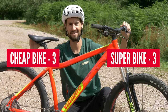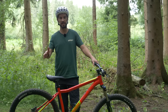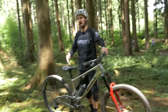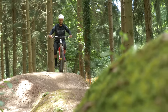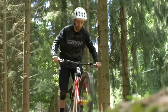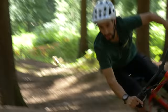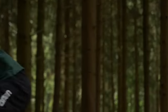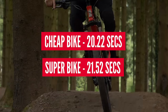Trail performance. Hang on — aren't we comparing apples to oranges here? Your bike's got 180mm travel front and rear; this is a hardtail. Technicalities! Let's start with something the cheap bike should be good at — the pump track. Three, two, one, go. Hardtails are the pump track masters, and the hardtail takes a 1.3-second win. Now it's up to the next challenges for the Pole to have any chance of winning overall.